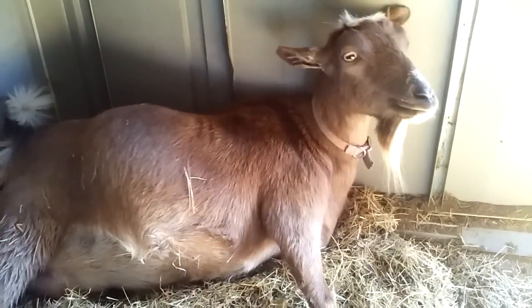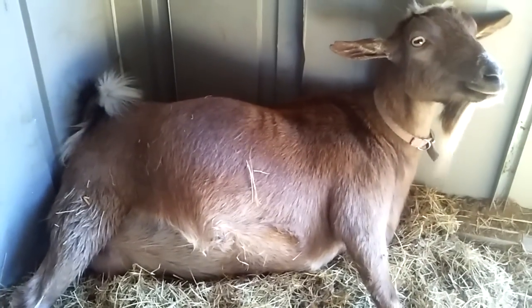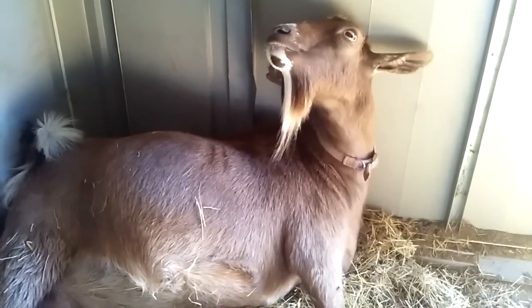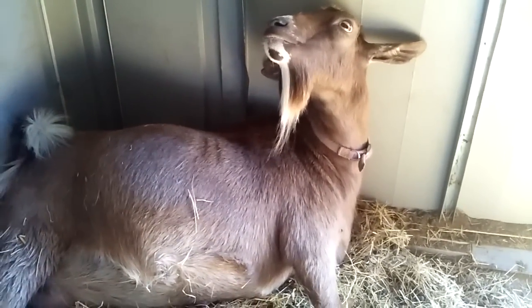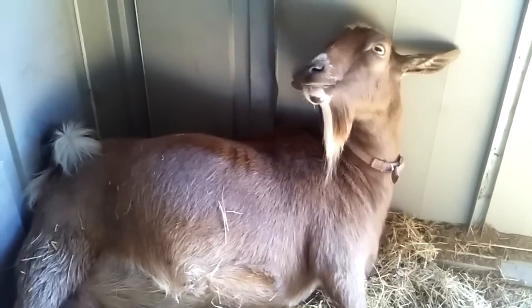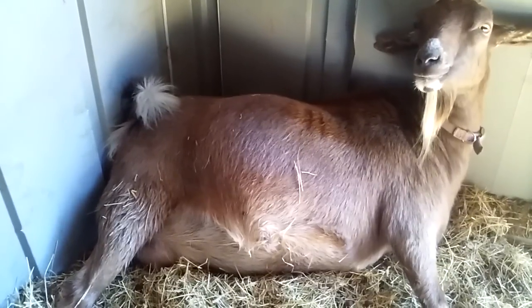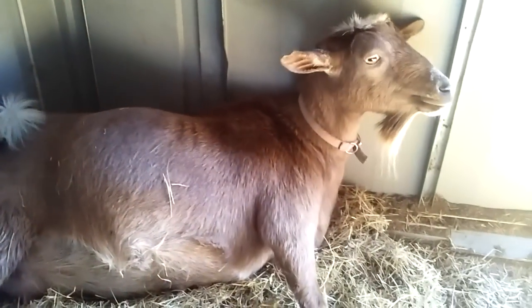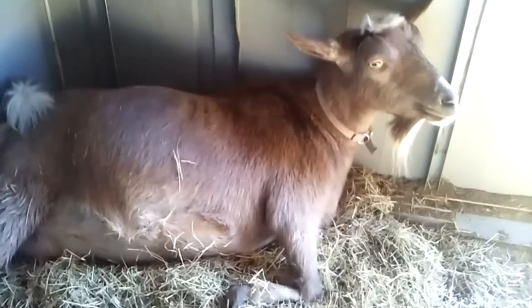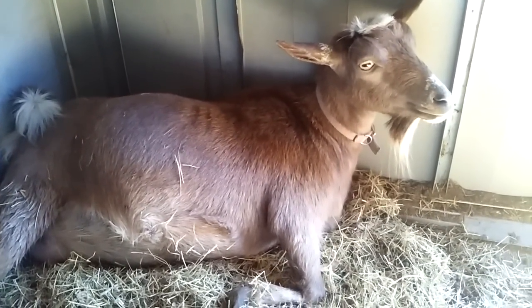I was going to go get her molasses water, but it looks like we've picked up again. If she stalls again I'll get her molasses water and wait another five minutes or so, and if it doesn't pick up then I may need to feel up in there and see if anything is going on. I'll pause for now and let you know what happened.